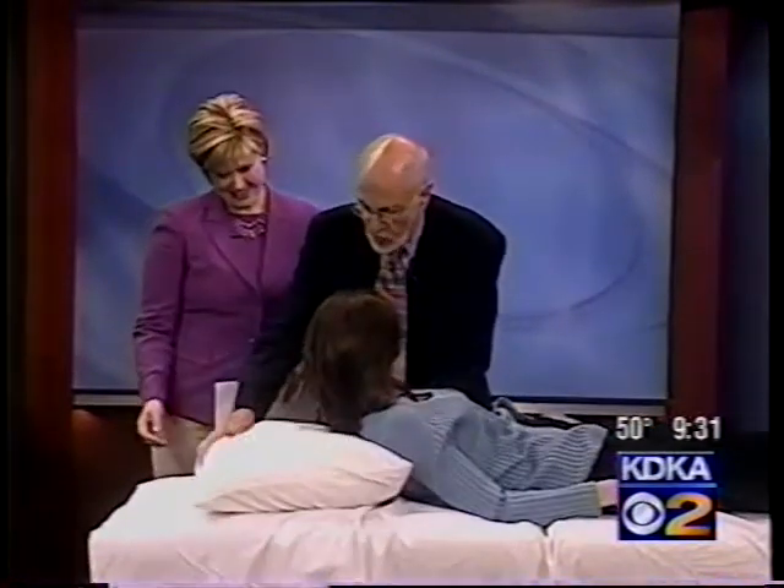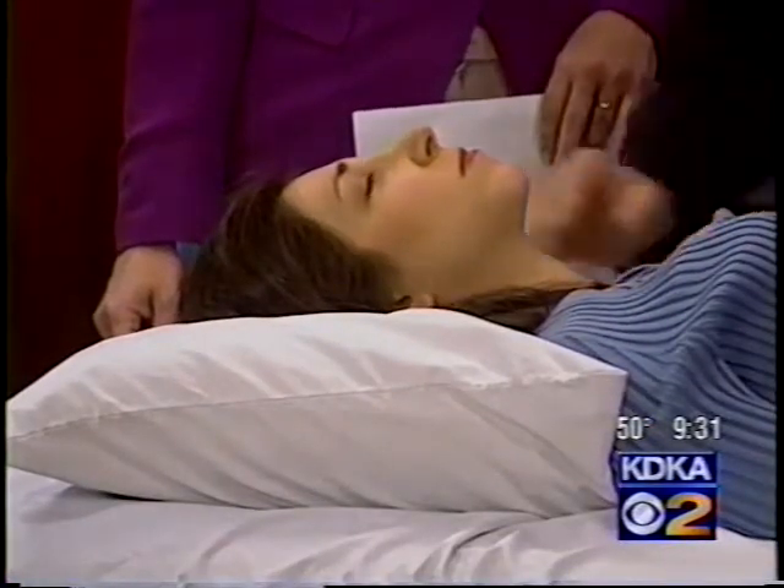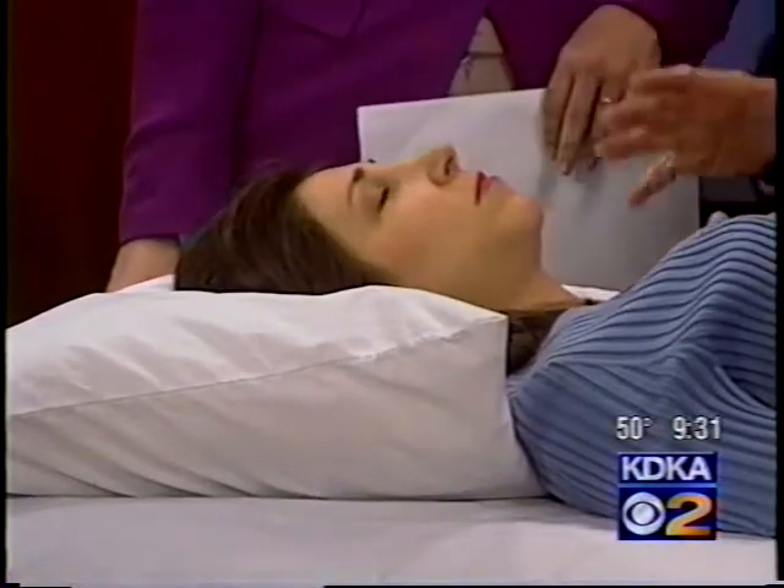One of the things patients say is they're having a hard time holding their treatments. They may have perpetuating factors at home — trouble sleeping at night — and they need help with their pillows. The big mistake people make is they put the pillow under their shoulders. You should not do that. You should put the pillow under your neck, and your shoulder should miss the pillow.